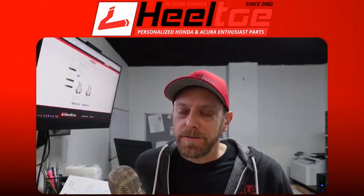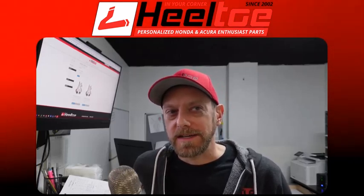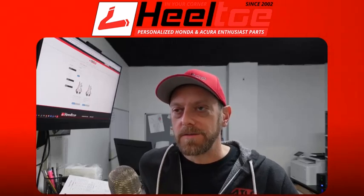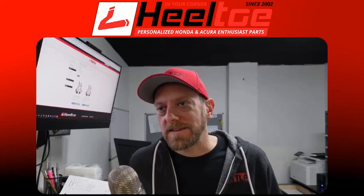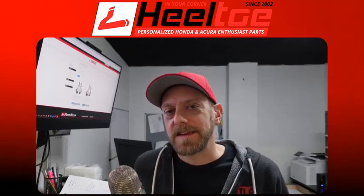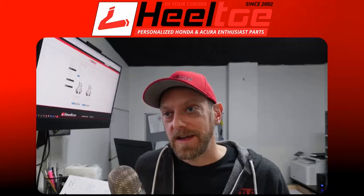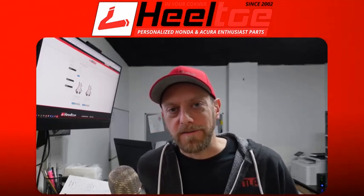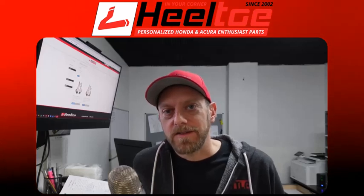I did end up leaving Magnaflow again, and all throughout this time I'd been running Heeltoe. Somewhere around 2010, I took over the ATLP exhaust brand — there's a whole other podcast about that. Bottom line: I worked for a top-tier exhaust manufacturer, I've been selling exhaust systems for Hondas since the late 90s, and I actually own an exhaust brand where I help come up with design features and the reasoning behind why we make our exhausts the way we do.